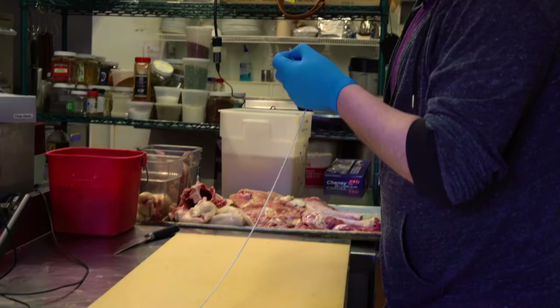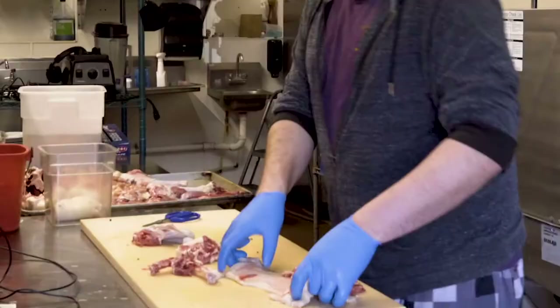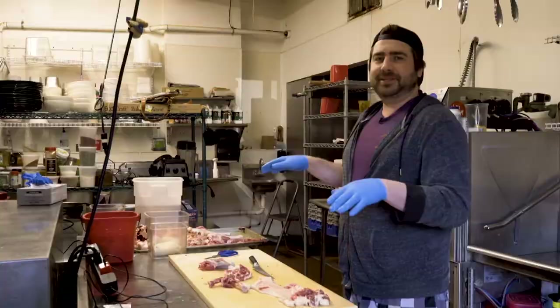Today we're making a turducken — a turkey stuffed with a chicken and a duck. I've already deboned my turkey, deboned my chicken, and I'm breaking down the duck. We're basically going to be layering stuffing in between each of the birds.